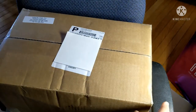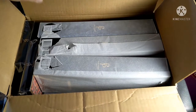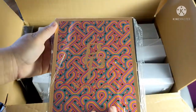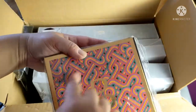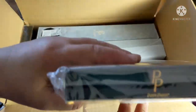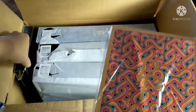I can't believe they fit everything in this box. Let's open up. This is one of the fashion sets. I thought there would be a window, but there's no window for this one. One fashion set.